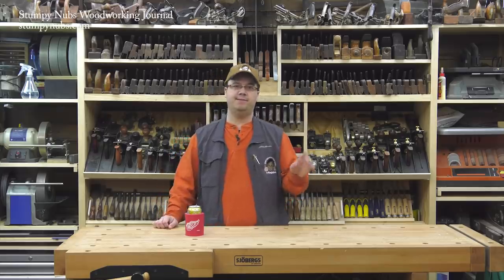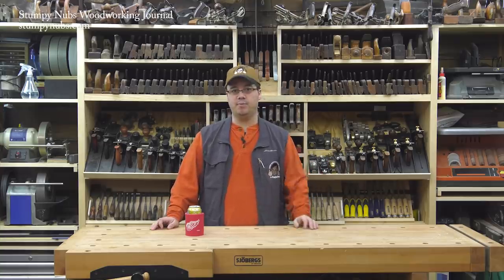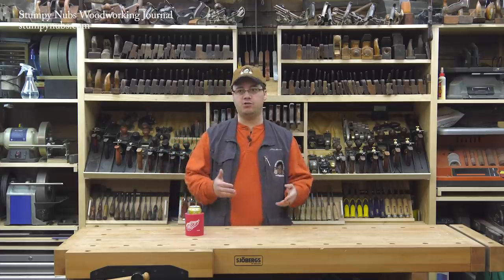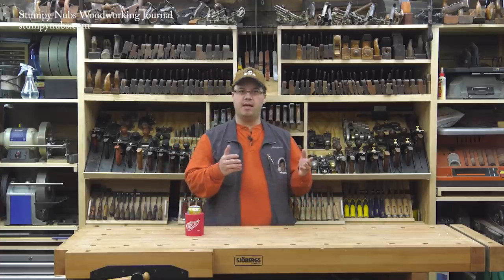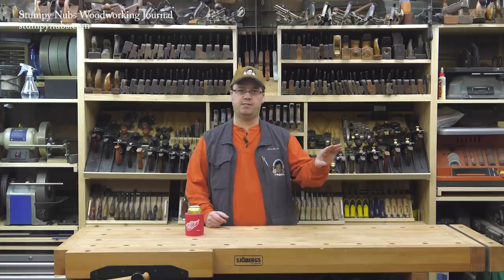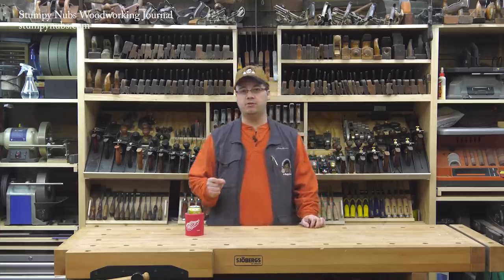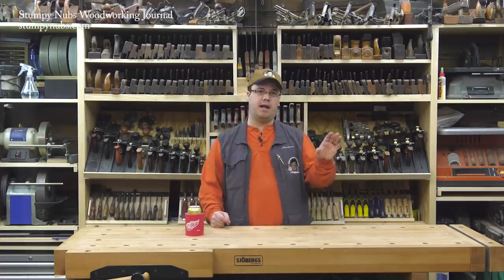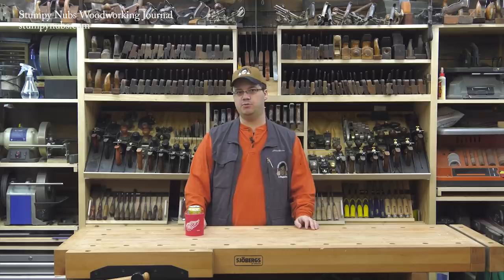Most of our videos have little ads in them, about 15 seconds long — that's how I pay my bills. But occasionally we film and produce actual commercials for brands to use elsewhere, off our channel. These are a lot of fun to make because they're very challenging. You have to tell a story in a very short amount of time, usually about 30 seconds. We agonize over every single second, and a 30-second commercial can take days to produce and edit.